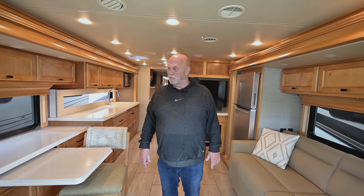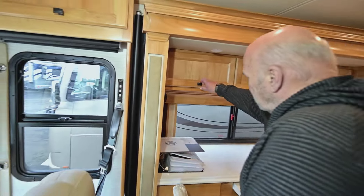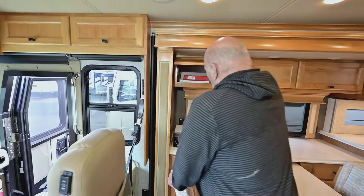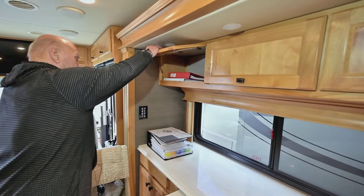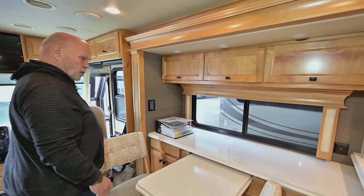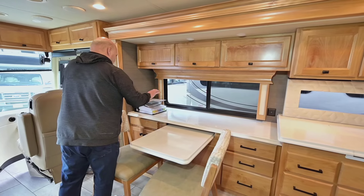I want to go over the inside with you briefly. This wood is all solid wood — there's no wrap in a Tiffin. The wood comes from right down the street here in Oregon, and it's a finished alder wood. Alder is a lightweight wood to finish; that's why they like to keep the weight down.